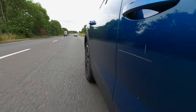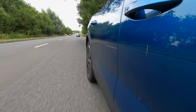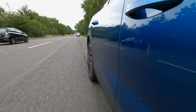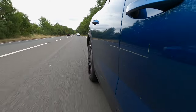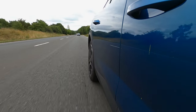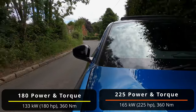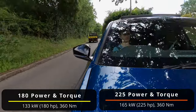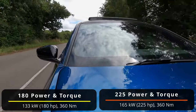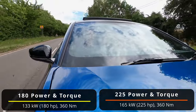This brings us on to performance, where the plug-in hybrid models are the most powerful. The entry-level Allure is only available with the 180 horsepower configuration; go for the Allure Premium or GT and you get the 225 horsepower variant — exactly what I have on test. There's a 1.6-litre four-cylinder turbocharged petrol engine driving the front wheels, which combined with the electric motor produces 165 kilowatts, 225 horsepower and 360 newton-metres of torque.